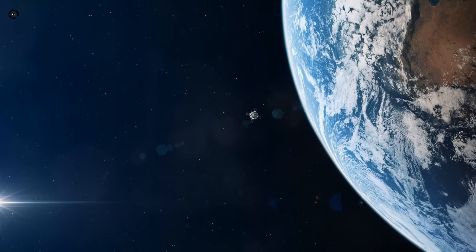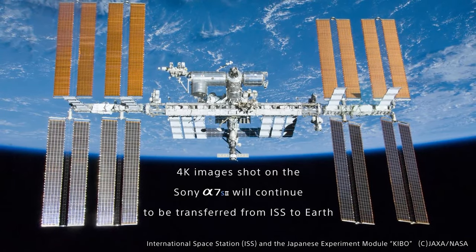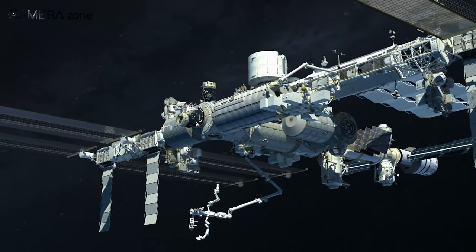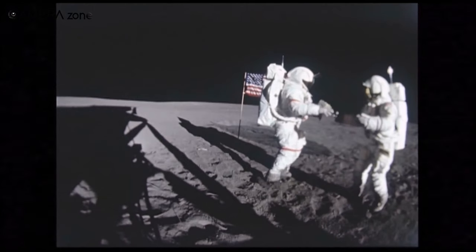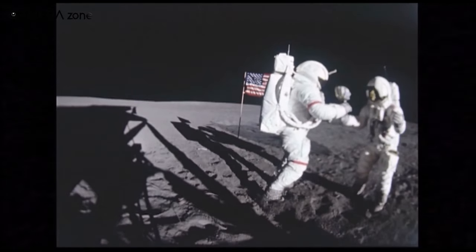That's all about the cameras that took part in the most historic moments in space. We are deeply thankful to those cameras for introducing us to space and letting us see beyond the earth. Camera manufacturers are now more concentrated on the development of cameras for outer space as demand keeps growing. What innovations would you like to see in space cameras in the future? Let us know in the comments section.